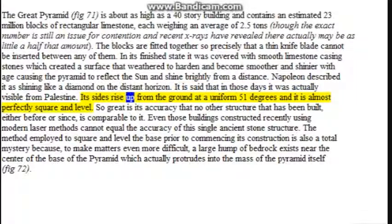Napoleon described it as shining like a diamond on the distant horizon, and it is said that in those days it was actually visible from Palestine. Its sides rise up from the ground at a uniform 51 degrees and it is almost perfectly square and level. So great is its accuracy that no other structure built either before or since is comparable to it — even buildings constructed recently using modern laser methods cannot equal the accuracy of this single ancient stone structure. The method used to square and level the base is also a total mystery, as a large mound of bedrock near the center protrudes into the mass of the pyramid itself.